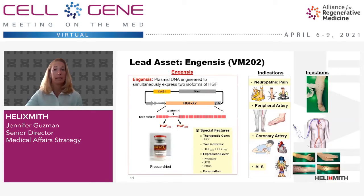Ingensis is a plasmid DNA designed to express two isoforms of hepatocyte growth factor. HGF was originally discovered as a growth factor for hepatocytes by Japanese scientists in the mid-1980s, but a few years later it was found to contain multiple biological activities such as neurotrophic, angiogenic, and anti-inflammatory activities, among others. Ingensis is delivered to skeletal or cardiac muscle cells depending on the indication by a simple intramuscular injection using a regular 27-gauge syringe or injection catheter, as shown in this photo.